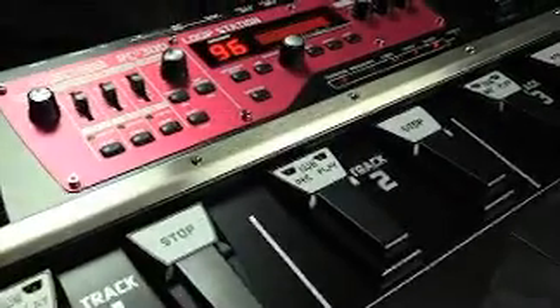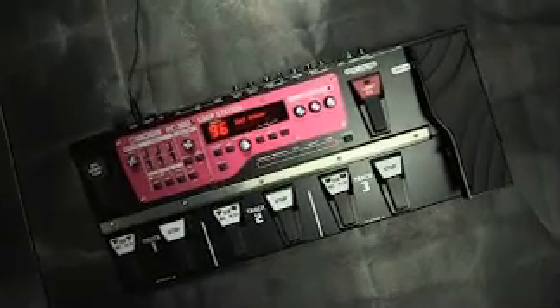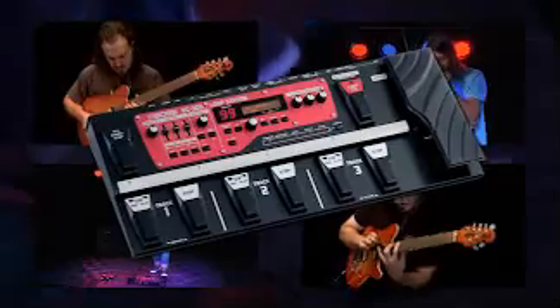Independent reverse of each track, MIDI sync, and much more. The Boss RC-300 — three hours of recording time, three simultaneous stereo loops. It's the new top dog, the ultimate Boss loop station. If you're serious about your looping, you have to check out the RC-300.